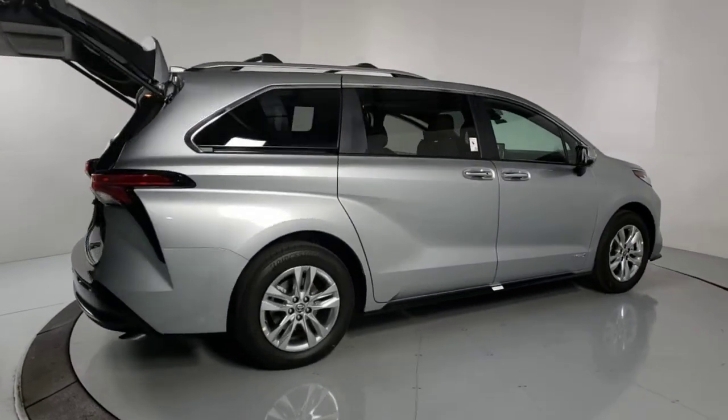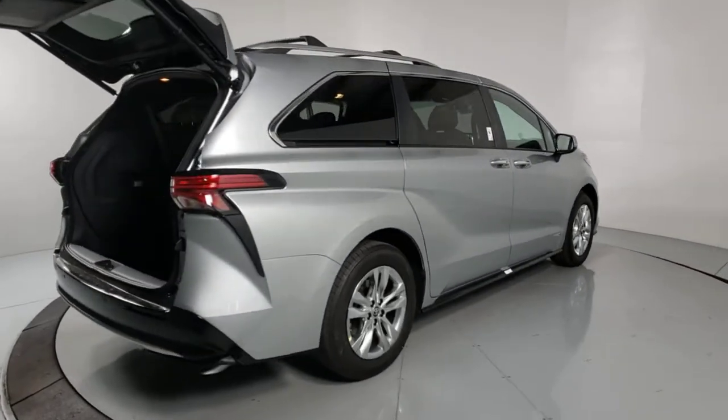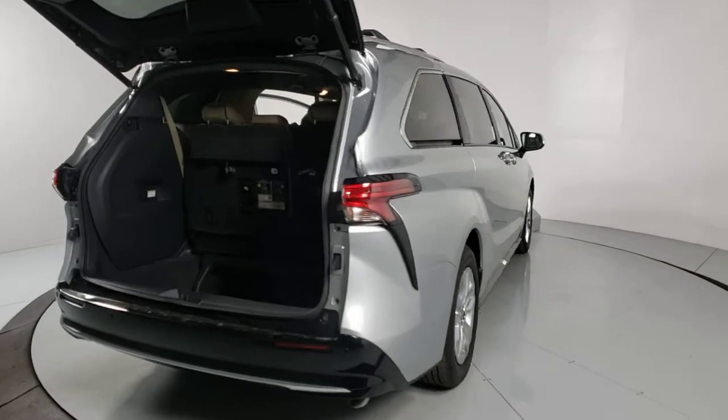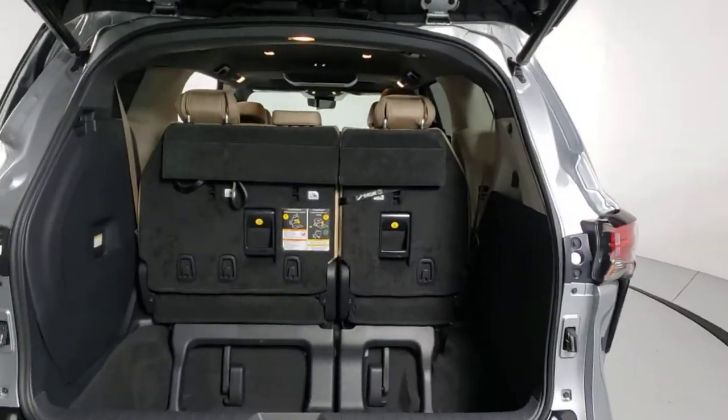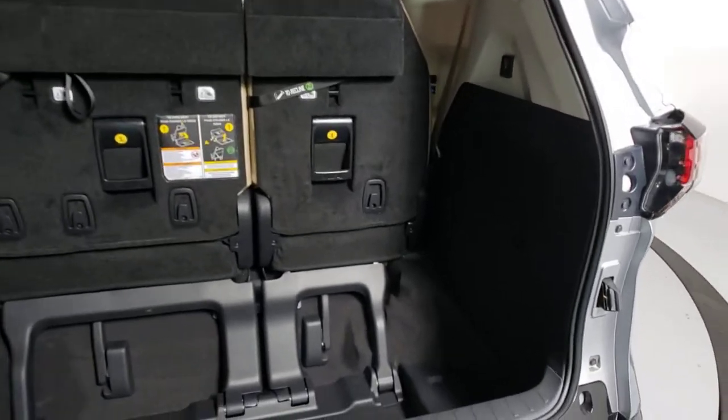Its cutting-edge technology keeps your passengers safe, connected, and entertained, while its spacious, luxurious cabin creates a relaxing environment for all. These are just some of the great options this vehicle comes with.